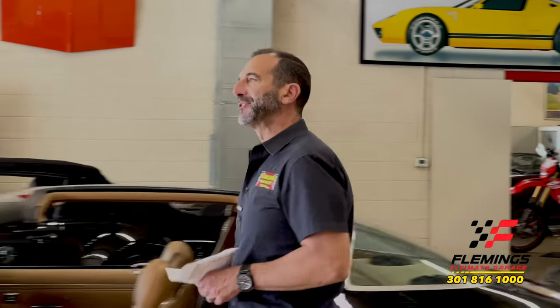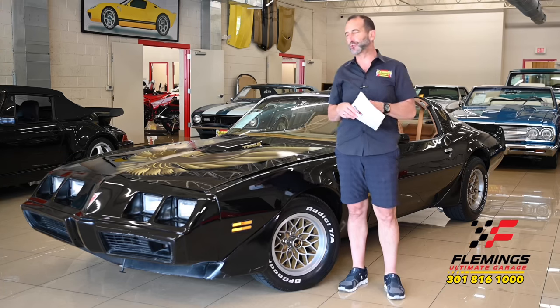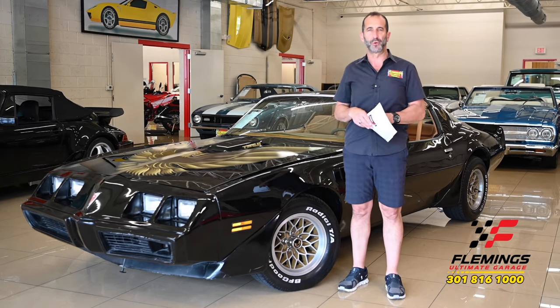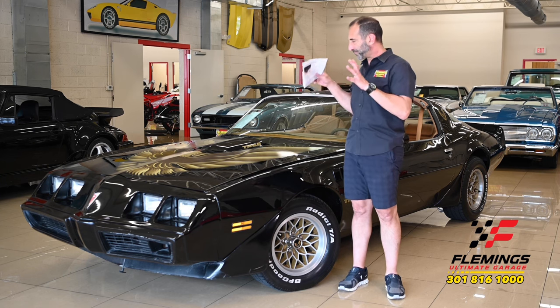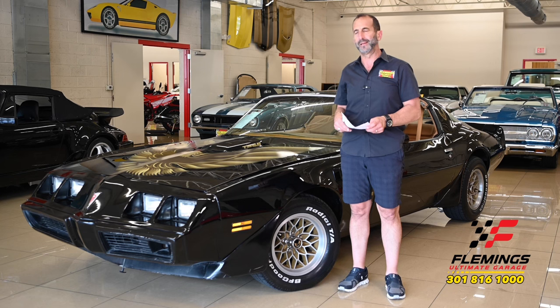Hey everybody, I'm Tony Fleming from Fleming's Ultimate Garage, talking about a car that just so many people remember. There is no doubt when this car is going down the road that 99% of the world knows exactly what it is. The Trans Am like this in black with the call-outs all over it, matching the interior, is iconic.